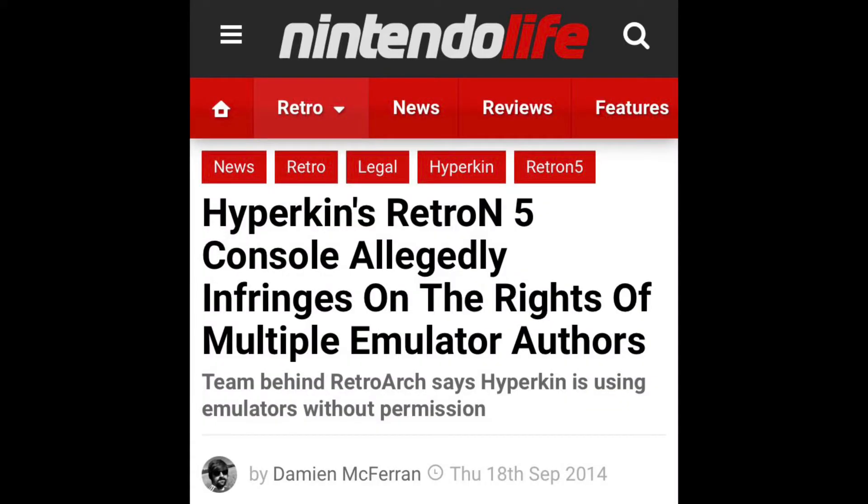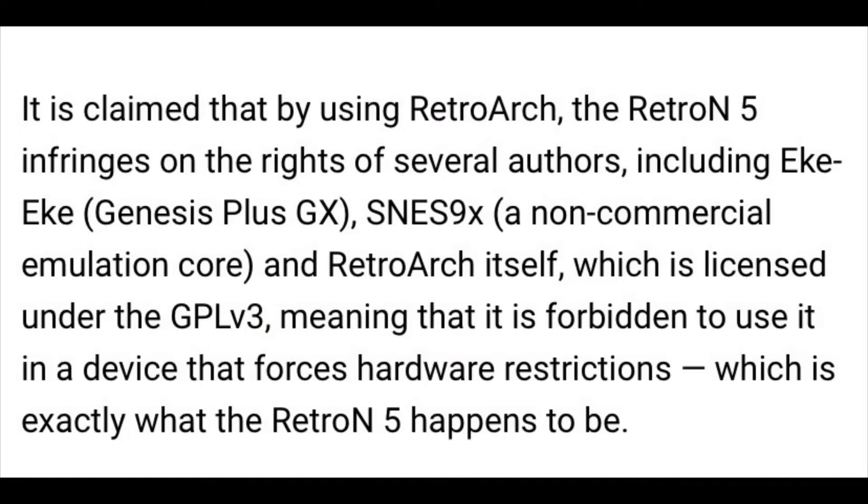Later on we came to find out that the source code revealed that Hyperkin used stolen emulators — emulators stolen from people over at RetroArch. There were emulators that could have been licensed but they didn't bother, and they encrypted it and tried to hide it. They got caught. Certain emulators they used — for example the SNES one was SNES9x — legally you cannot use that. It is a non-commercial exclusive license. It's not fair use to sell it. They're making a profit off something designed to be free, and their source code was basically stolen and used for a commercial device, in violation of copyright law and infringing on these creators' rights.